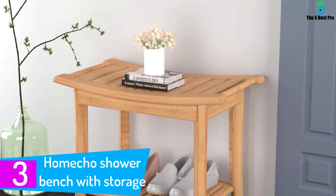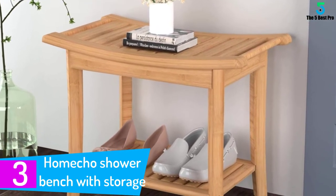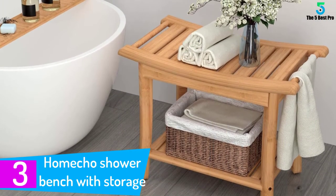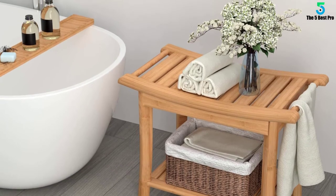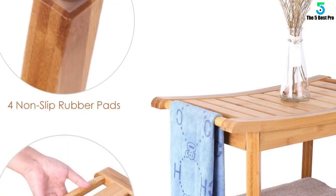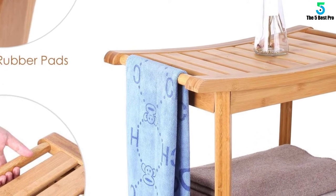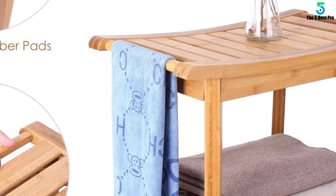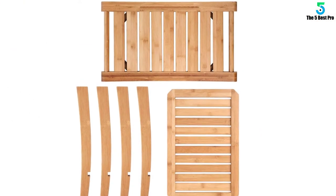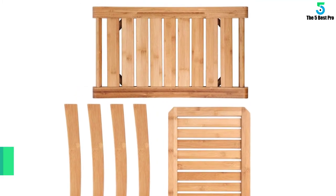At number 3: the Homeshow Shower Bench with Storage. This shower bench with a shelf is made from bamboo. The bamboo material ensures the bench is strong enough to sit on, and it can easily support up to 220 pounds, which is pretty impressive in this price segment. The bamboo material is also comfortable and safe for sitting. The Homeshow Shower Bench comes with four non-slippery pads on the feet, which resist slipping on smooth and moist surfaces, adding extra security and safety, especially for older people.